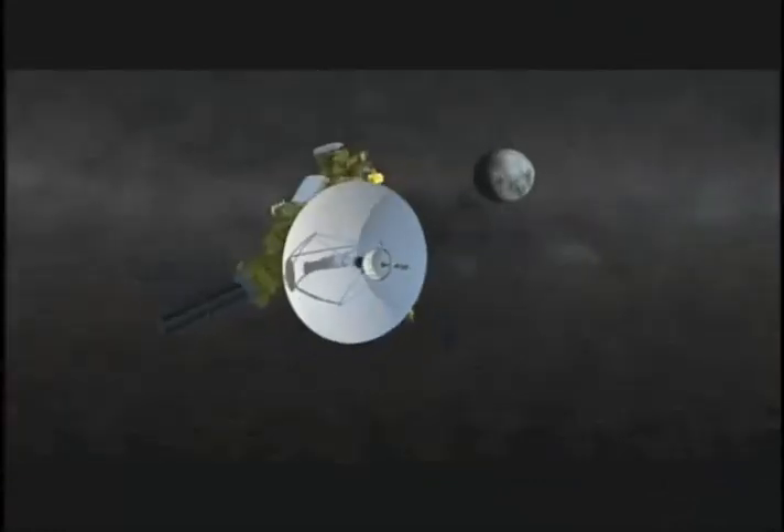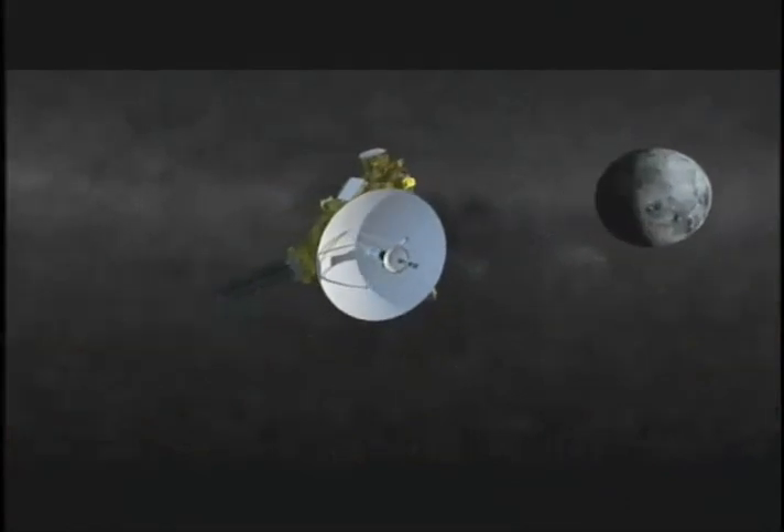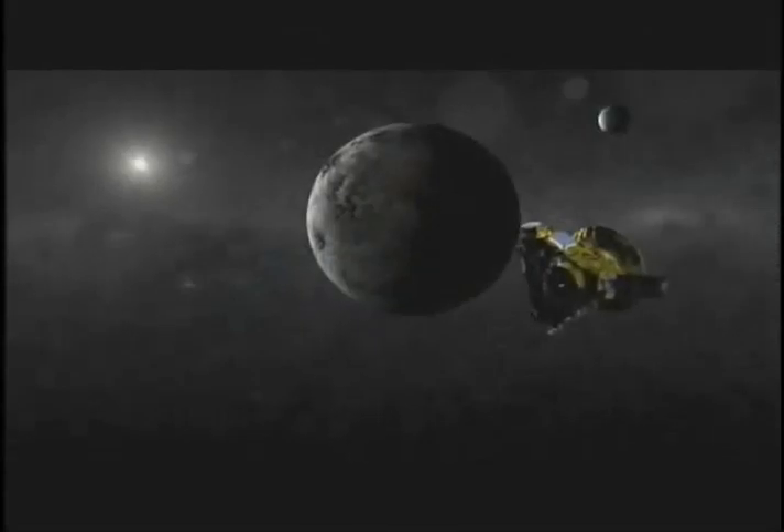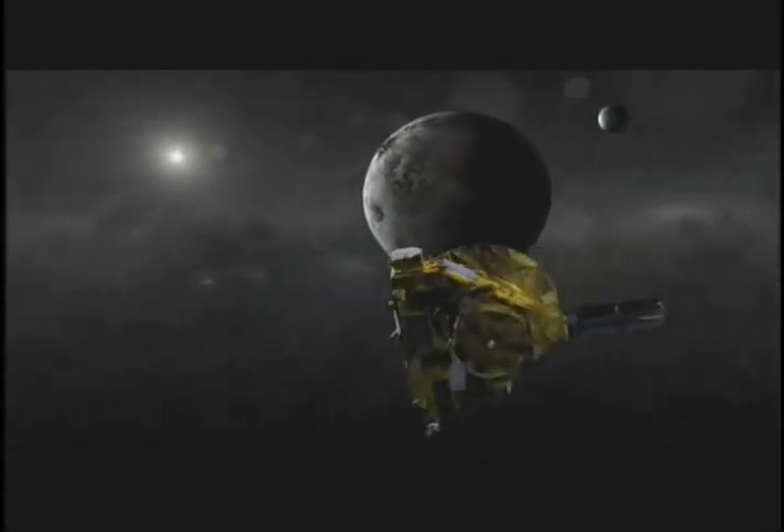REX, a radio experiment using the spacecraft's high-gain antenna, will also track how signals to and from Earth vary as they pass close to Pluto and Charon, measuring temperature and atmospheric composition.